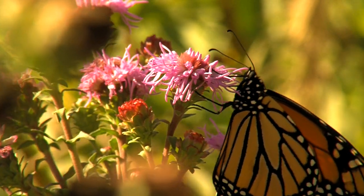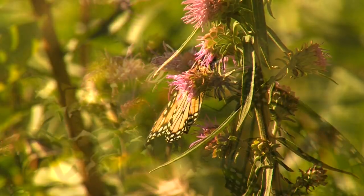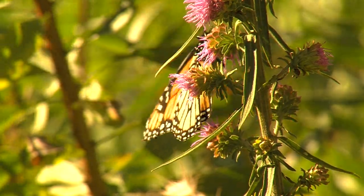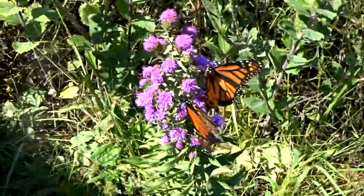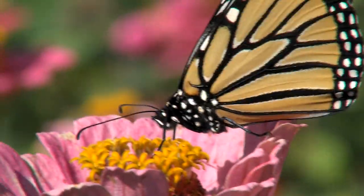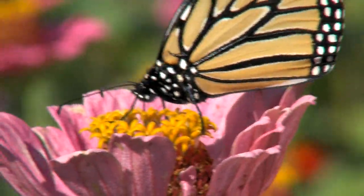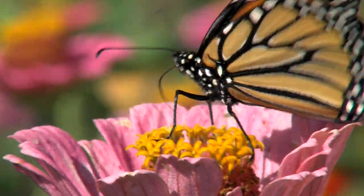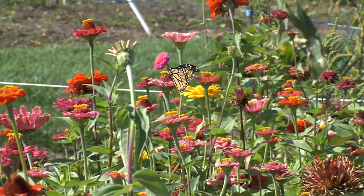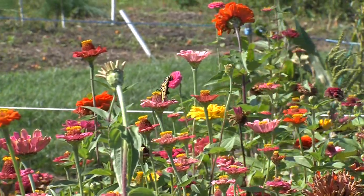Nectar that the adult monarchs drink for their nutrition can come from many different species of flowers. One Iowa native flower that monarchs love is the meadow blazing star. It is not uncommon to see several monarchs gathered around the blazing star feeding. A common garden flower that supplies nectar late into the fall is the old-fashioned zinnia. It is always good to have a diversity of species planted so that as one type of flower starts to lose their blooms another will be starting, helping make sure there is a source of nectar all season long.